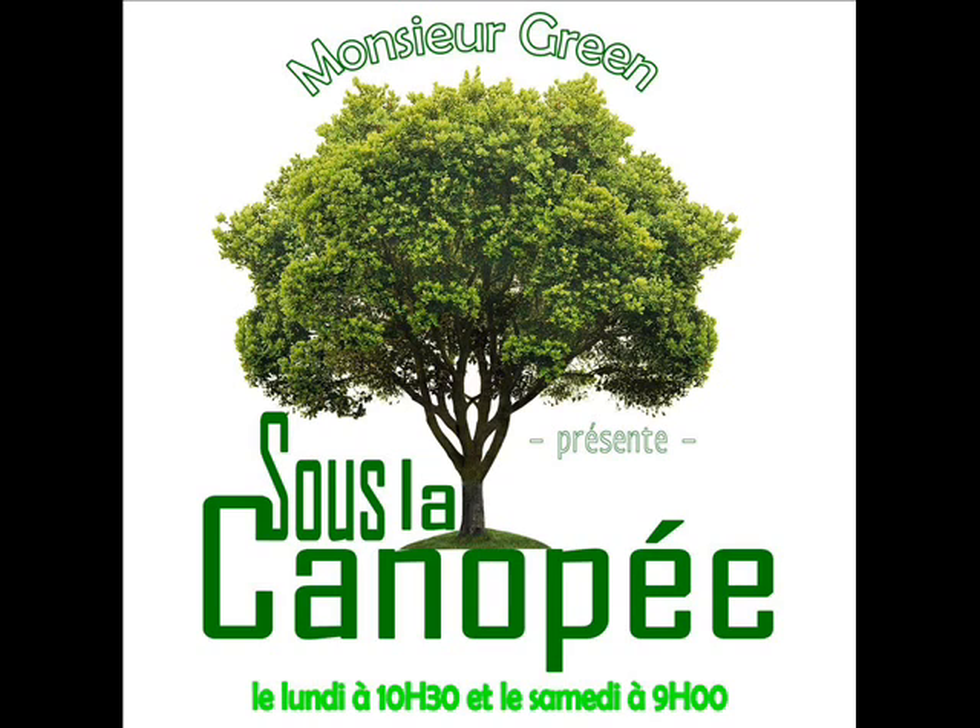Le cassissier est plutôt une plante de marécage, aussi il nécessite un sol toujours frais. Contrairement à d'autres arbustes, il est intéressant à la plantation de recouvrir le collet du cassissier pour son maintien, mais surtout parce que les nouvelles branches du cassissier partiront de ce même collet. Plusieurs variétés plantées favorisent la pollinisation.